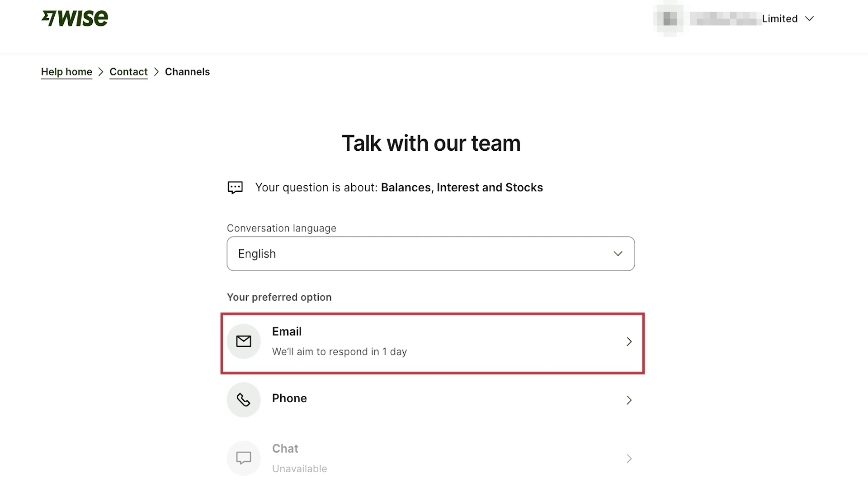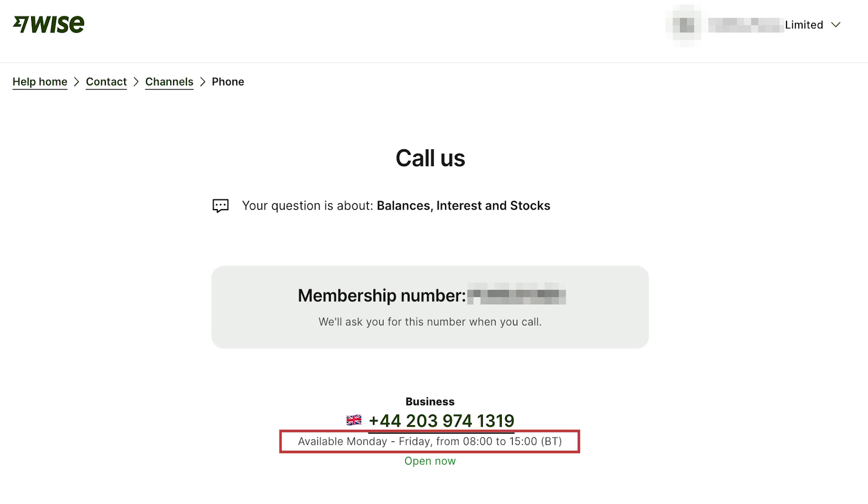Moving on to customer support, this is another potential red flag for some businesses. Given it's an online fintech platform, there's obviously no branch support, and sometimes chat support is unavailable. The email service level agreement to come back to you is around one day. From a phone perspective, it's only available from 8am to 3pm on weekdays. So if you have an urgent inquiry, compared to other customer support out there with banks and financial institutions, that might be too slow for your business.